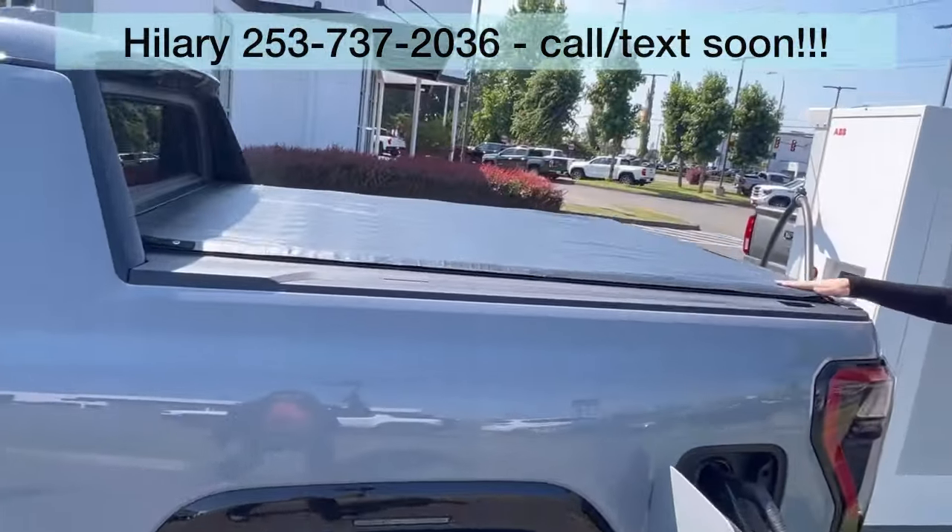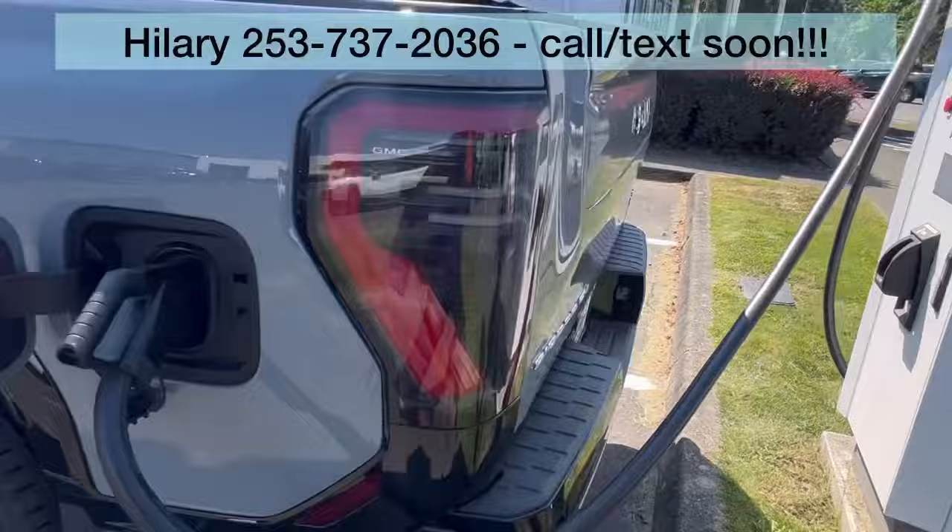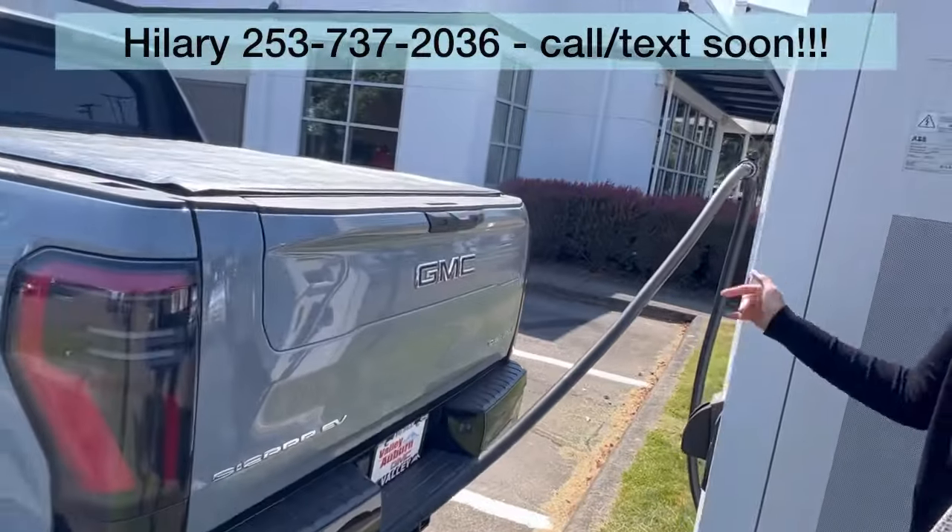You've got the tonneau cover back here, the multi-pro tailgate. It's hooked up right now to our charging.